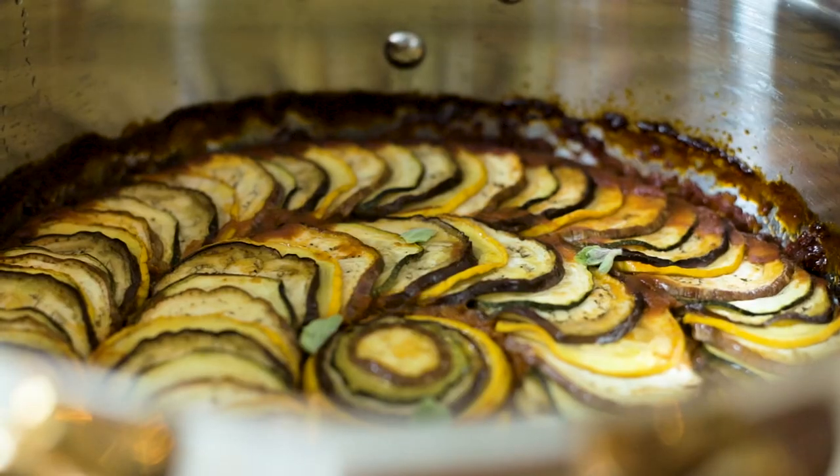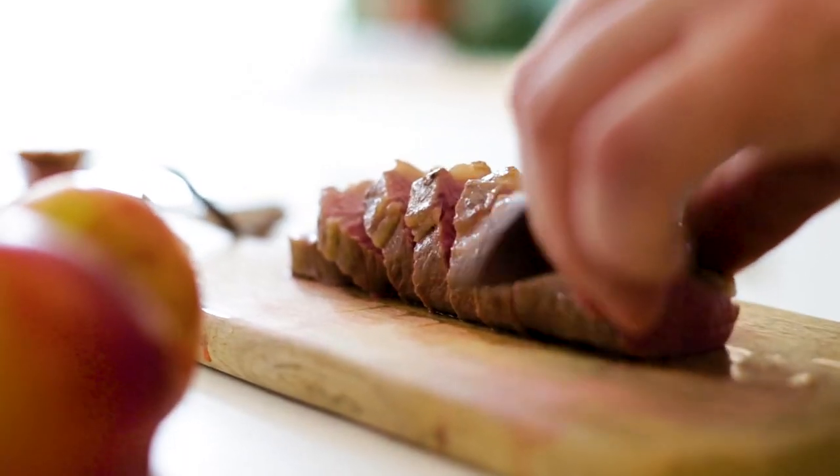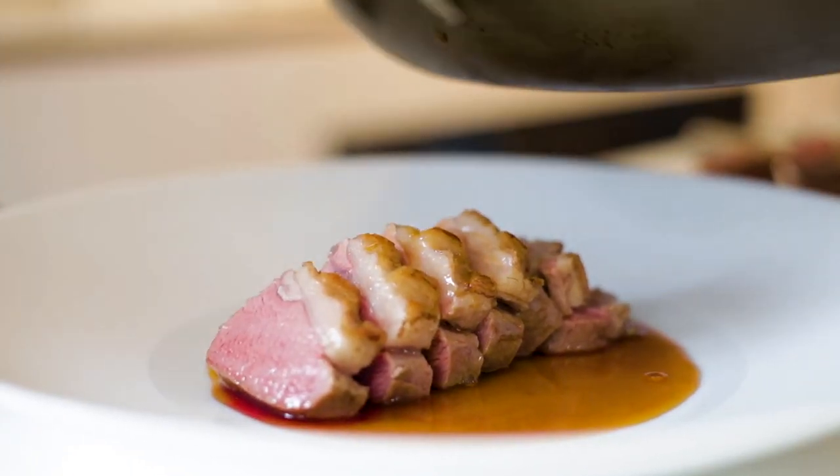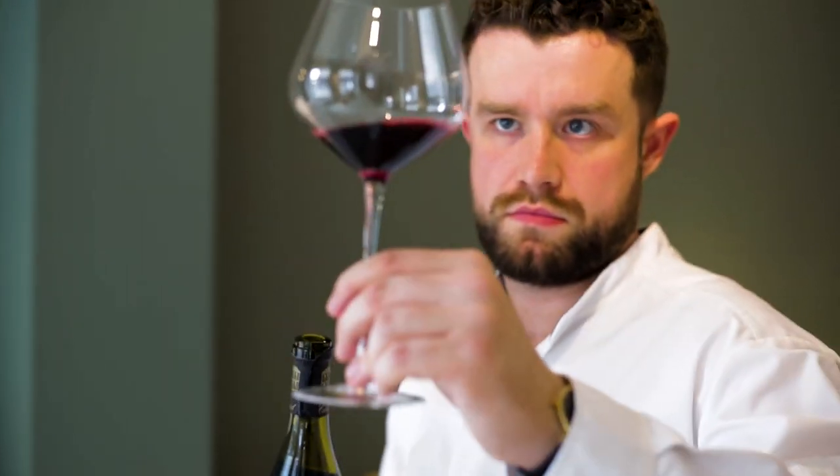This 2016 Tet de Belia is juicy, fruity, intense, and a little bit spicy. I've created this ratatouille which is going to be the perfect partner to it, because of the little bit of sweetness that both the wine and the food share, along with this slow-cooked piece of lamb.